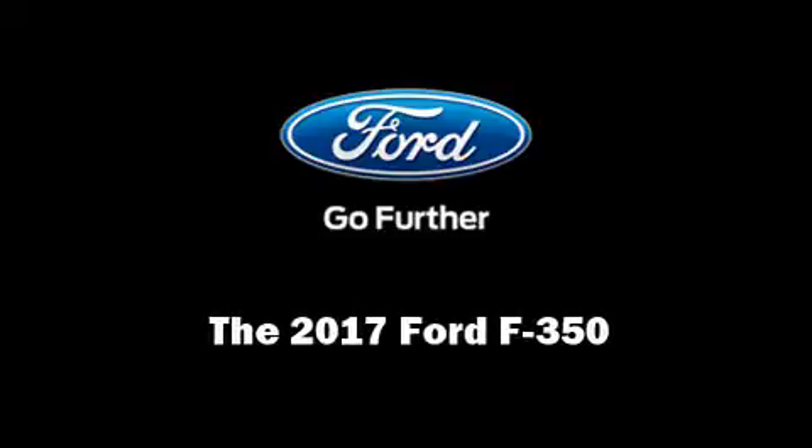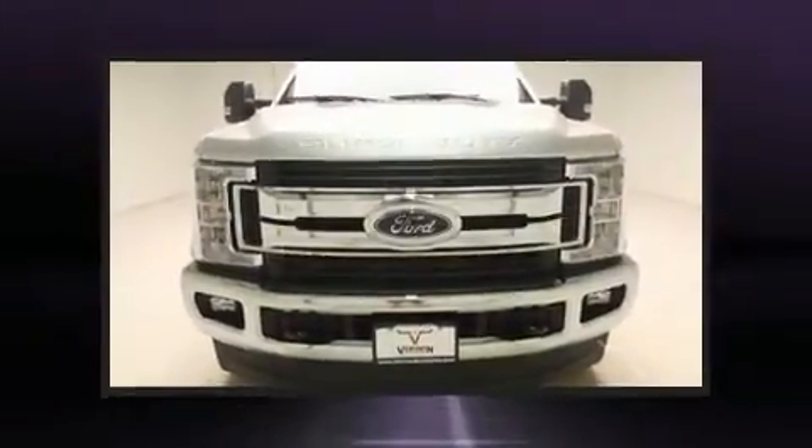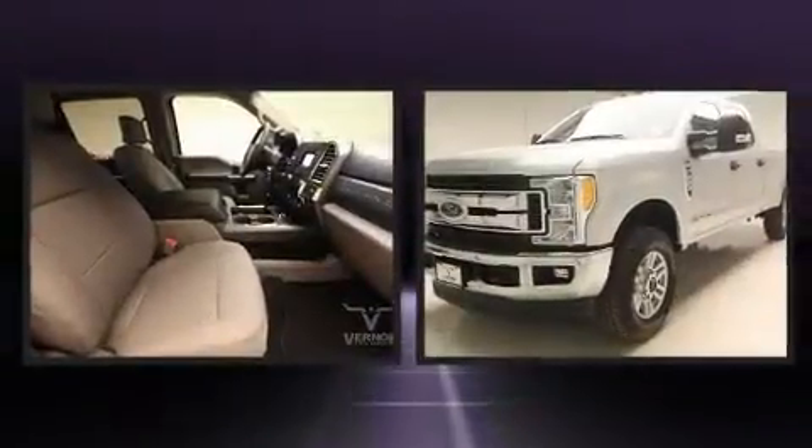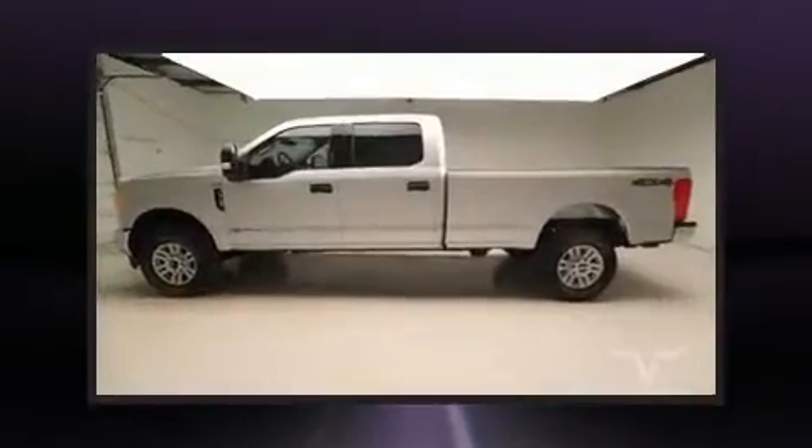Introducing the 2017 Ford F-350. Smooth gear shifts are achieved thanks to the powerful eight-cylinder engine, and for added security, dynamic stability control supplements the drivetrain.